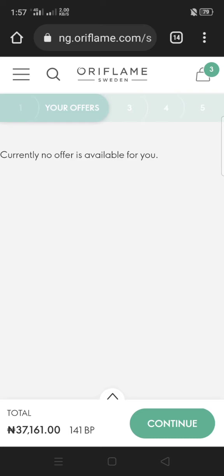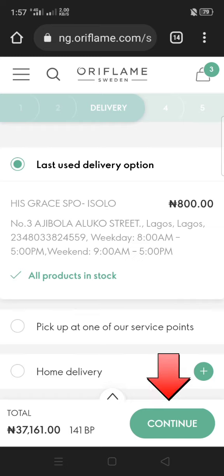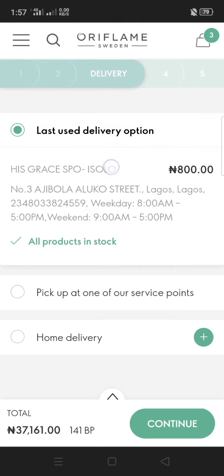This is a space for offers. If you have any offers available it will let you know. Currently there are no offers available, so I'm just going to continue. Then you want to click on Delivery Points.